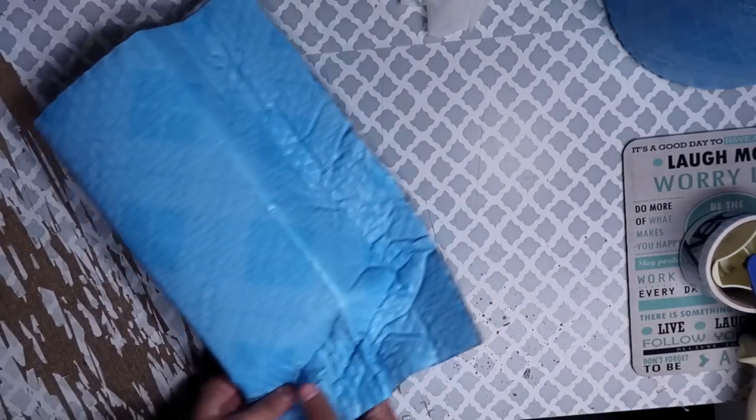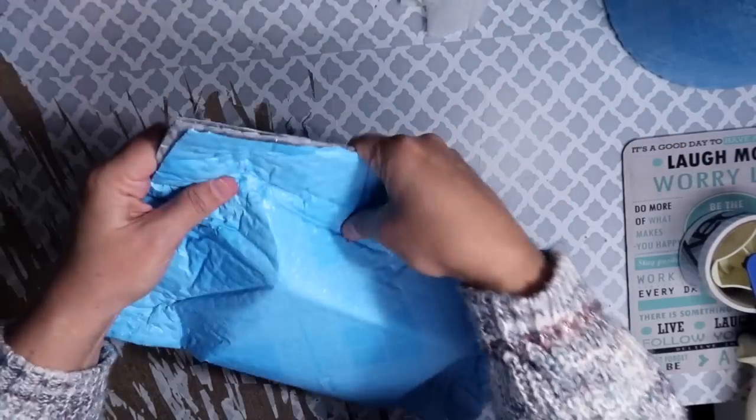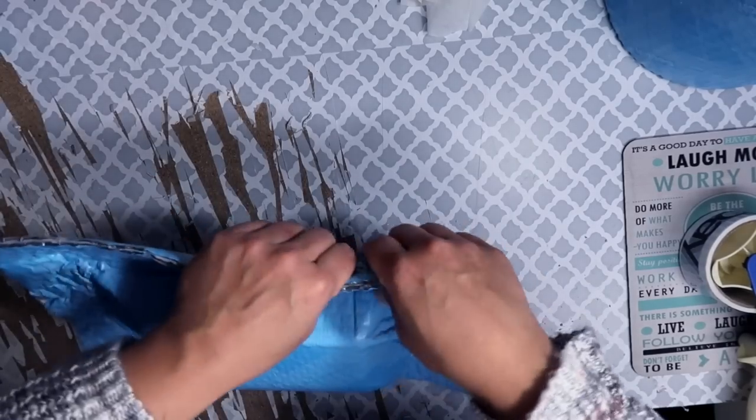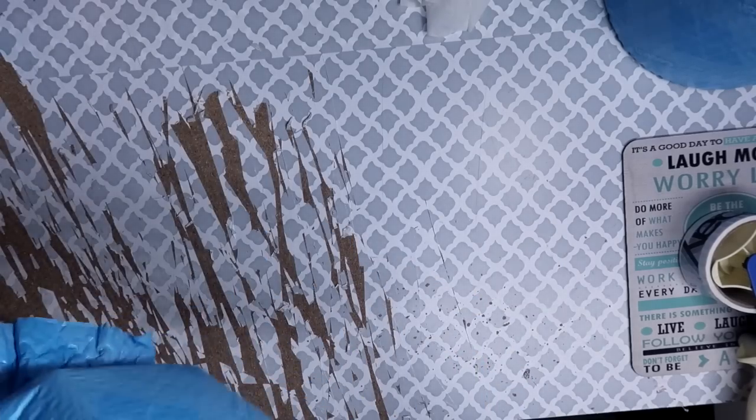I love how you just pinch the sides of the Scotch Flex and Seal together and it seals to itself — it doesn't stick to the contents inside, only to itself. Then you slap your label on and you don't even need to tape the label because nothing lifts. It's magic.